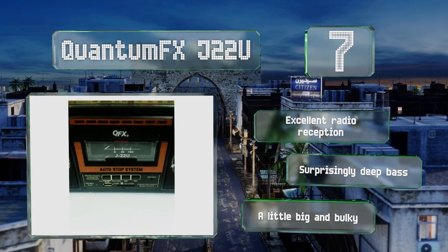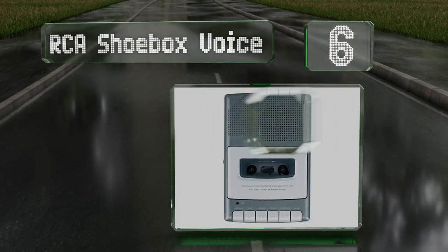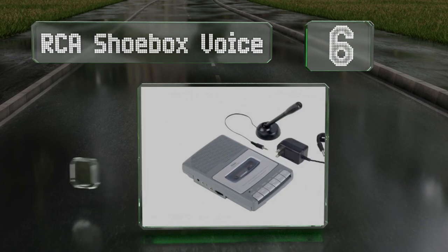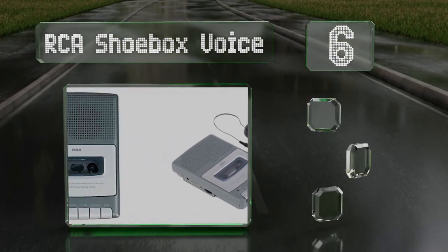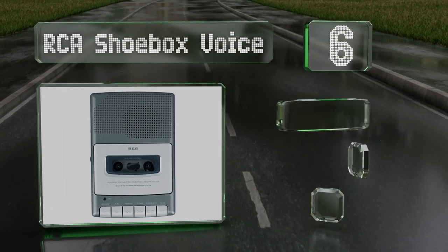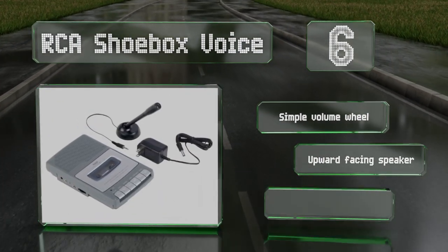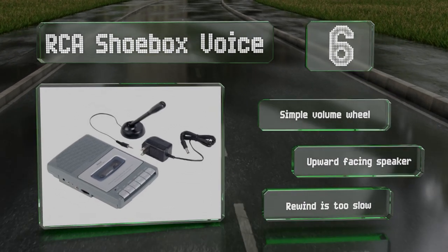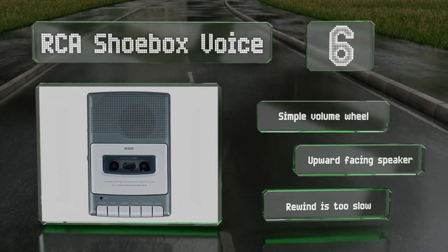Moving up our list to number six, the RCA Shoebox Voice has a decent built-in condenser microphone, but you can also utilize the tabletop mic that's included for more directional recordings. It comes with a mains power adapter and is exceptionally easy to use. It's equipped with a simple volume wheel and an upward-facing speaker, however its rewind is too slow.